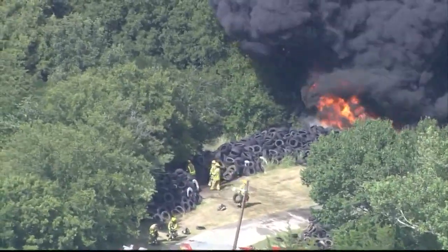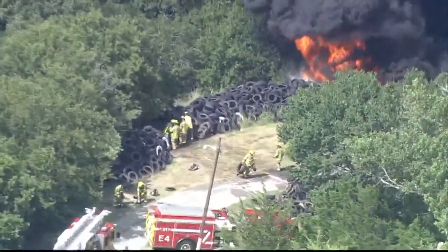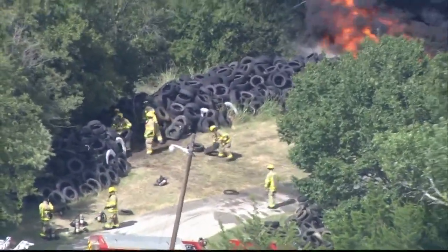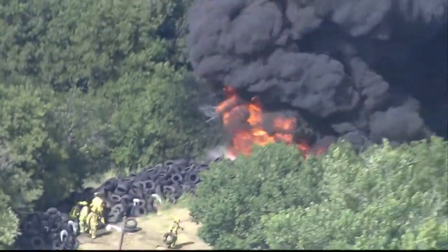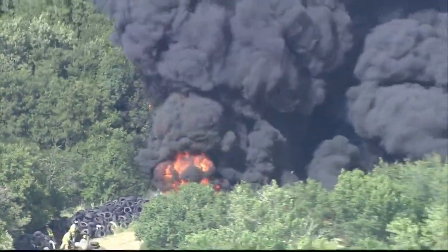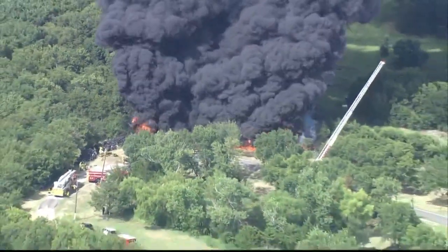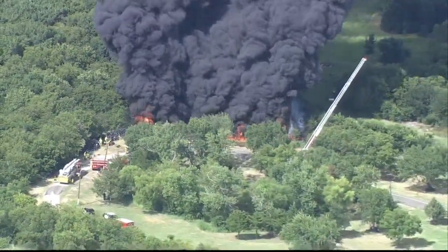Fortunately, that huge stack that you see there hasn't ignited yet. You can see that firefighters are pulling those tires away from the flames at this point, trying to get them out of harm's way, because if those ignite, we've got an even nastier situation on our hands. But as you can see, it is plenty nasty on its own right now.